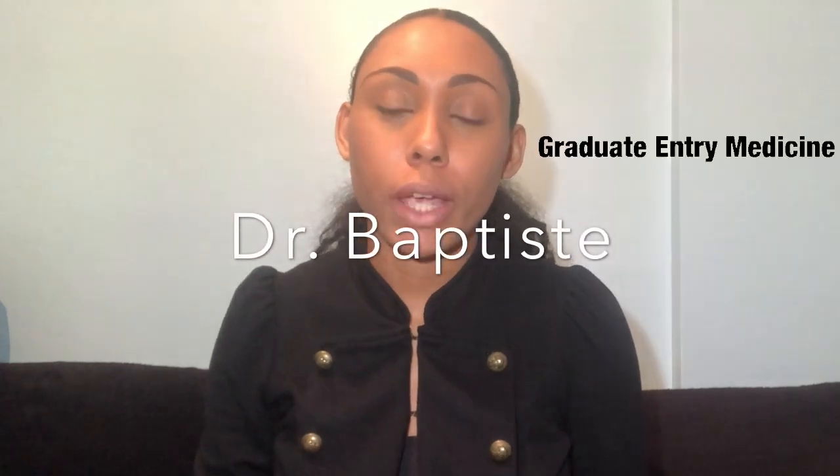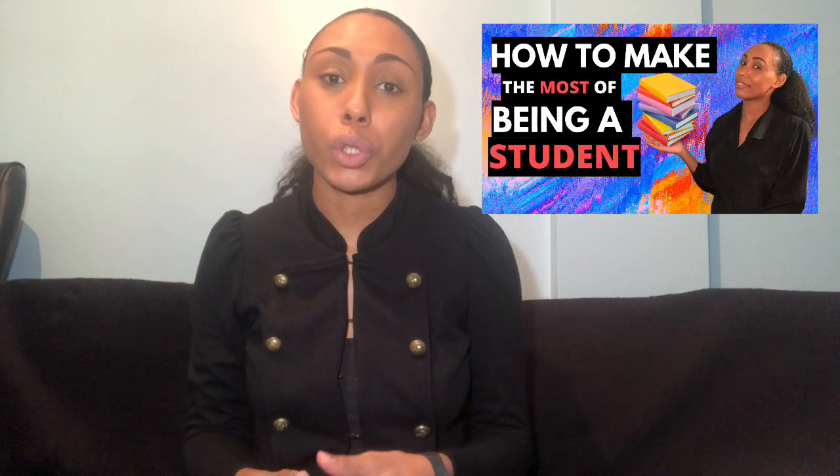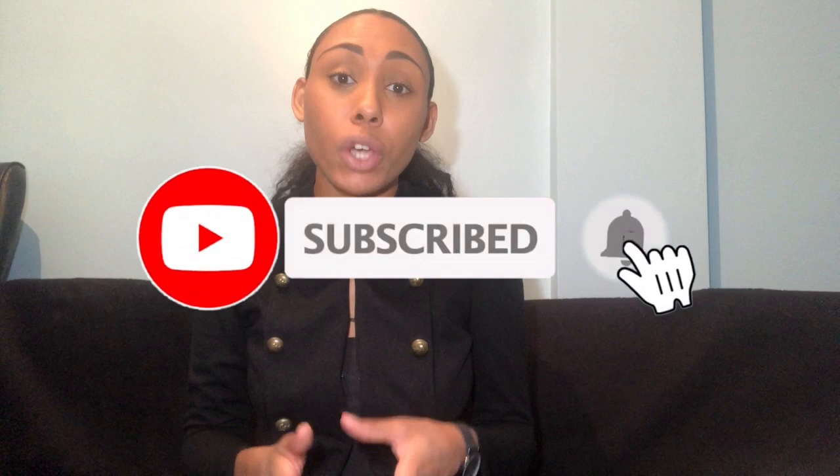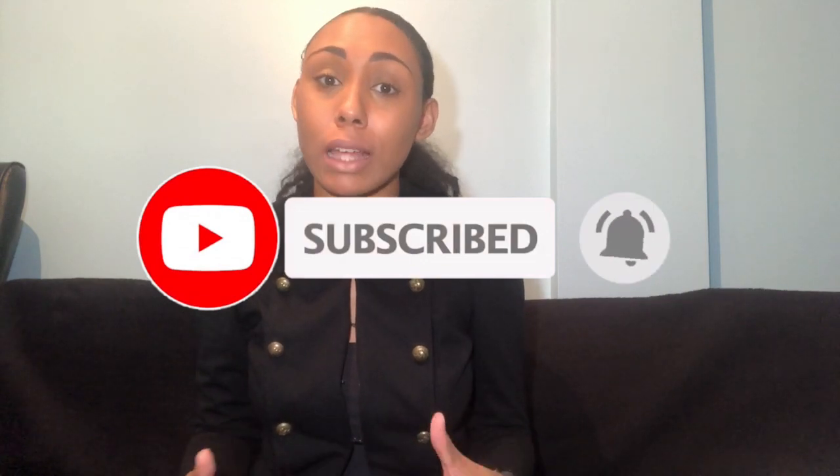This week's video is going to be about graduate entry medicine. I'm going to cover the types of courses that you can apply to as a graduate and the funding that is available to you. This is going to be the first of a two-part series so make sure you subscribe and turn the bell on so you know when the next video is released. Make sure you watch to the end because I will be divulging some tips from current graduates.